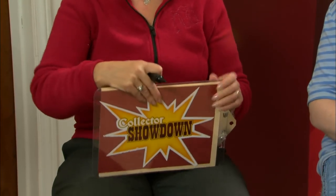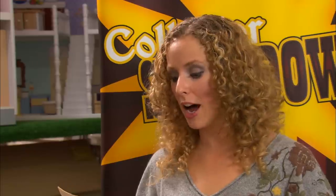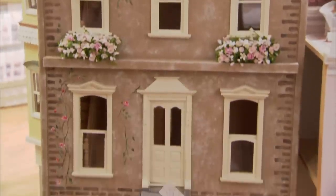Which company builds pre-assembled dollhouses for miniaturists that you cannot get in kits? Heather doesn't know and draws a question mark. Martha also doesn't know. The only company that only sells pre-assembled dollhouses is The House That Jack Built — completely built with windows, stairs, and doors. All you need to do is paint and decorate. Martha stays at one, Heather stays at one.